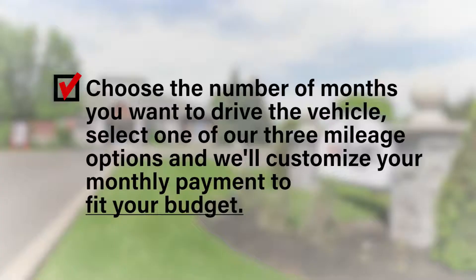You'll pay a low down payment, and the taxes, title, and dealership fees can be rolled into your monthly payment. Choose the number of months you want to drive the vehicle, select one of our three mileage options, and we'll customize your monthly payment to fit your budget.